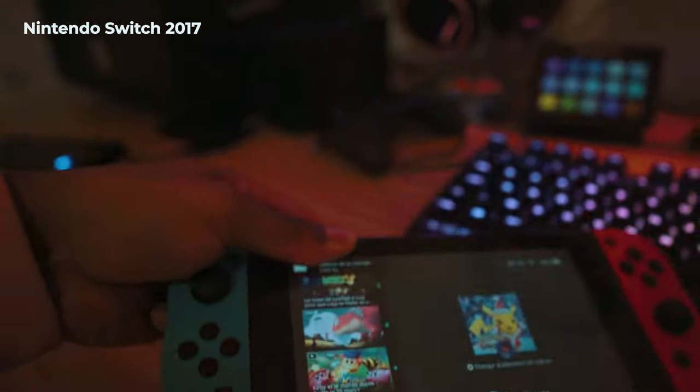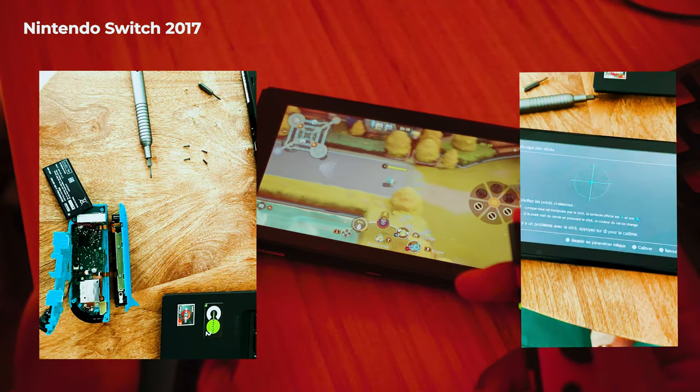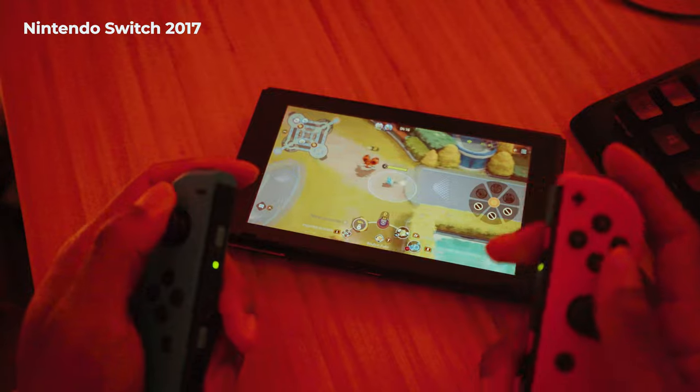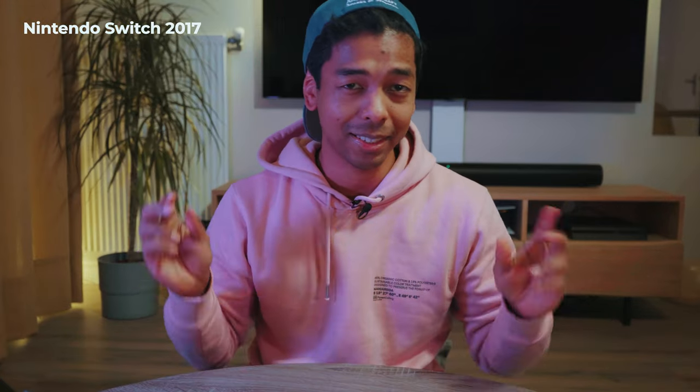Here is an authentic Switch version 1 from 2017 right next to my computer, with all its faults. I have the Joy-Con Drift, which I managed to mitigate thanks to the cardboard technique. The Bluetooth picks up and goes wrong sometimes - that's why I play almost exclusively with my Pro Controller. With my Switch, I mainly play the most incredible games of all time: Pokémon Unite and Fortnite.